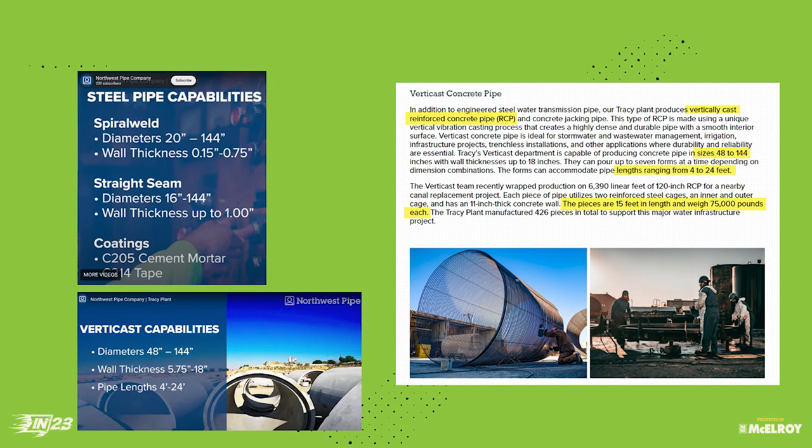Here's a concrete pipe project: 6,000 feet of 120-inch pipe, 15-foot lengths, each weighing 75,000 pounds. I did the math — that piece of pipe in a 45-foot length would have been 238,000 pounds. Compared to HDPE at 38,000 pounds. Think there's some difference in cost and handling? Big time. That's who we're competing against on large diameter.